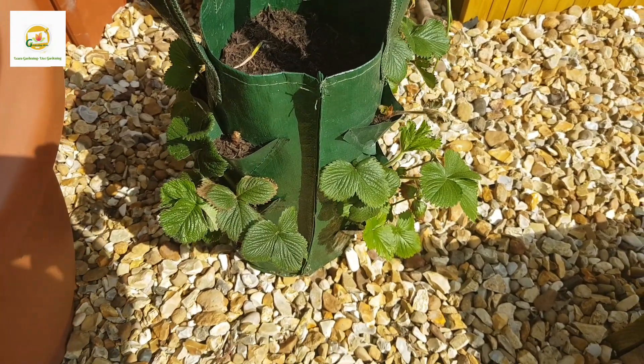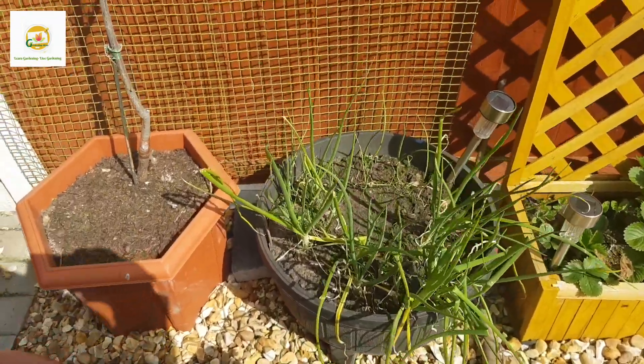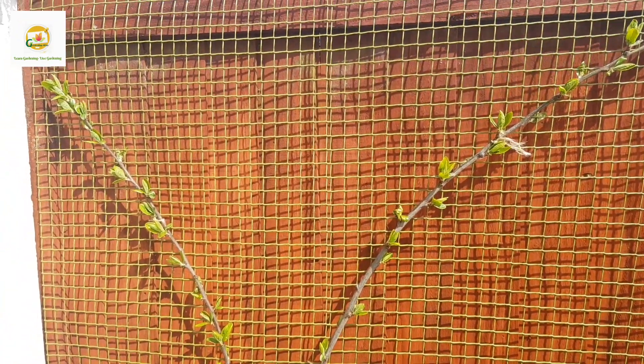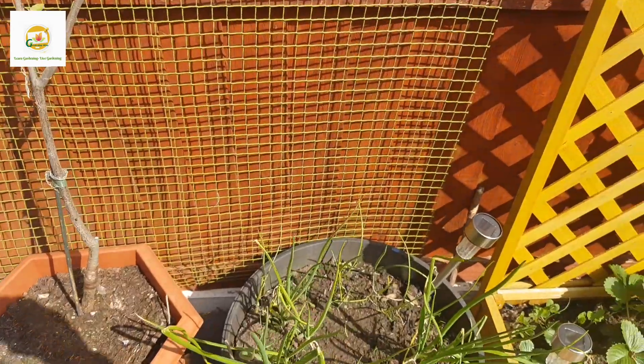Here I have got another bag with strawberry plants - I had lots of strawberry plants and couldn't fit some of them in my raised bed, so I planted this bag. And this is my plum tree which I'm trying to train as an espalier alongside this fence. It is starting to send out new leaves and looking good.